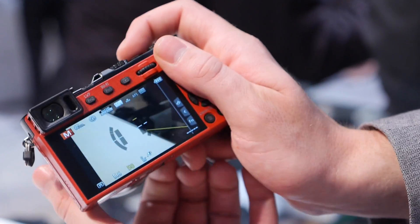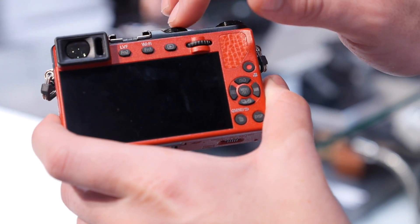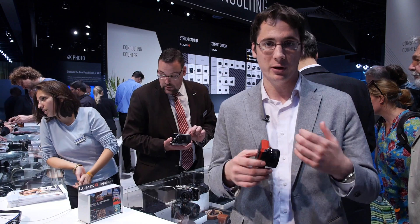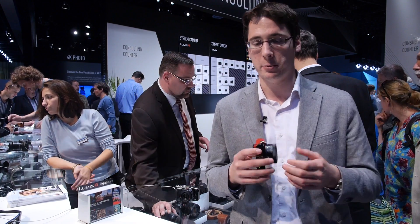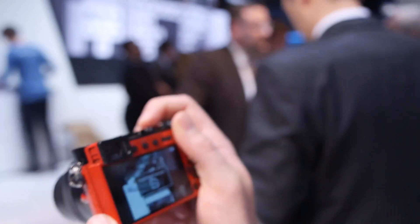The EVF gives you so many benefits. You can shoot in bright light, you can frame a little closer, and you can review right from the finder. Despite that, the camera is still really small — it does stick out a little bit, but you can still pretty easily fit it right in your jacket pocket.